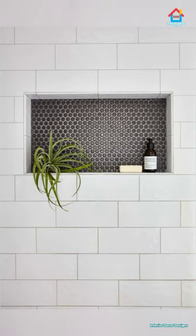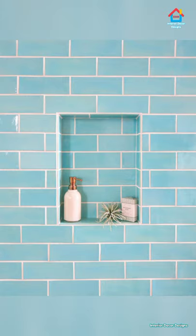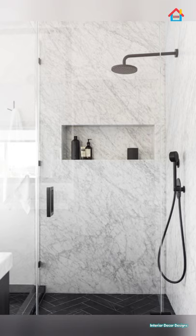Probably the biggest boost to the popularity of shower niches is that they are very affordable. Some contractors and design experts can help you carve out a shower niche without costing you an extra penny on your initial budget. Shower niches come in different styles and types, so you have a wide variety of designs to choose from. Typically, all shower niches can be categorized as either tile shower niches or finished bathroom niches — both provide the same function and level of design.